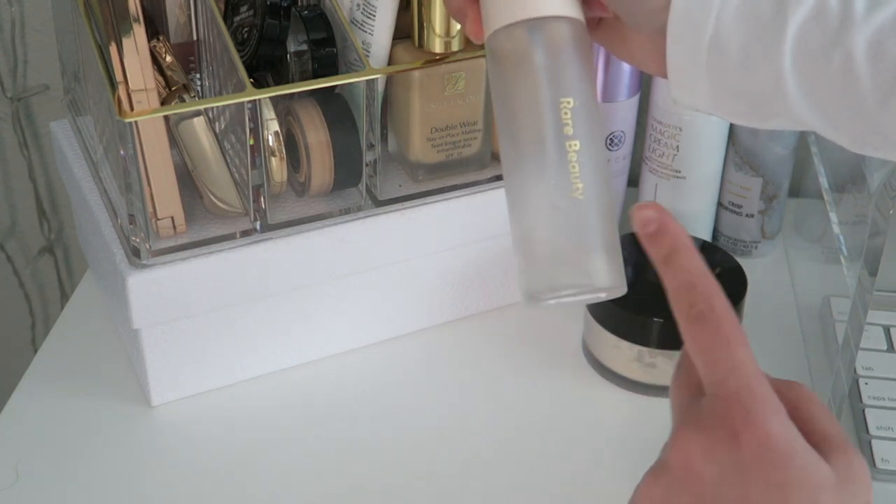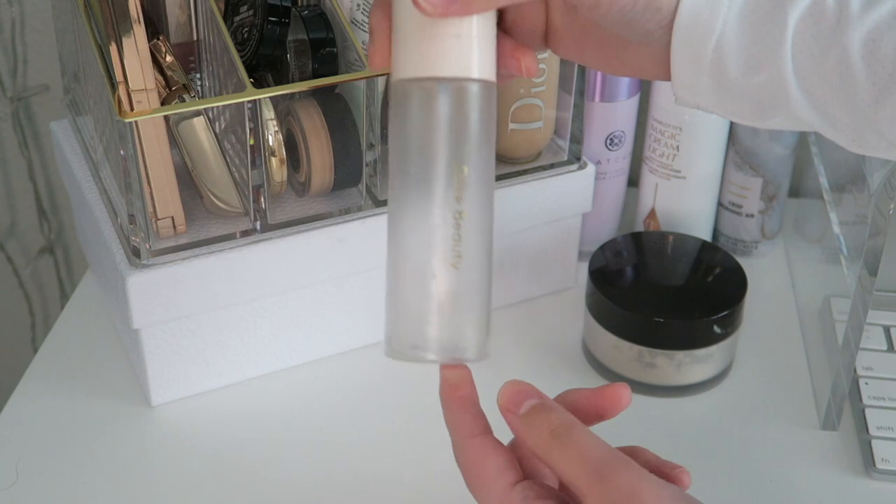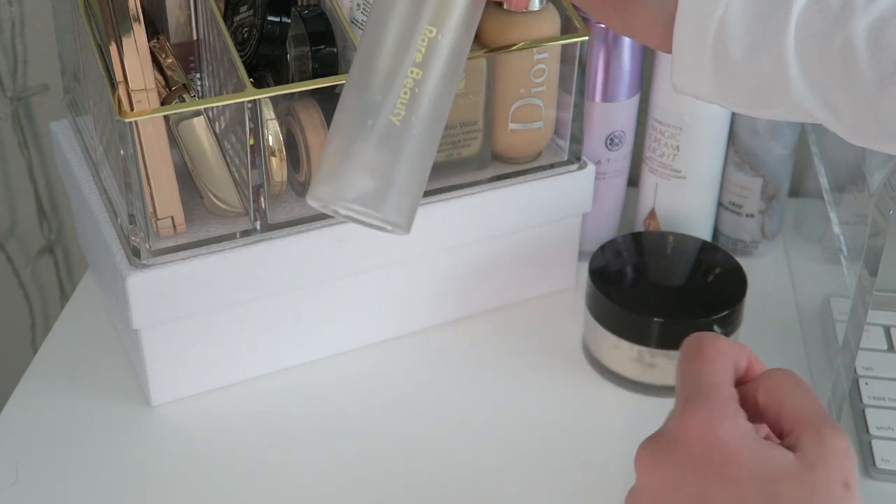What I do with the almost-empty setting spray is use it for the Patrick Ta brow wax — I just put some drops of it in there and then it works fine on my brows.